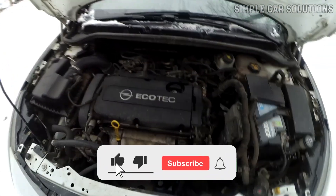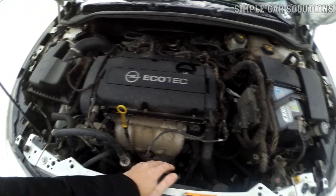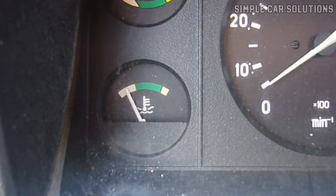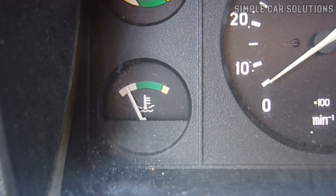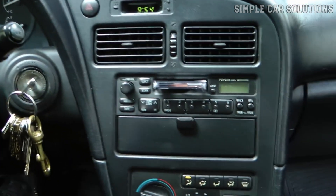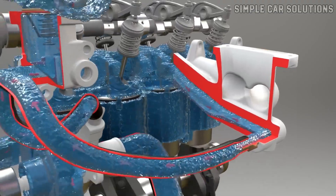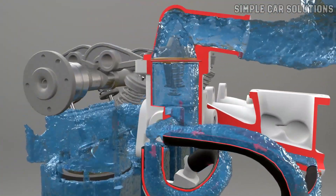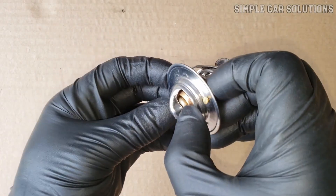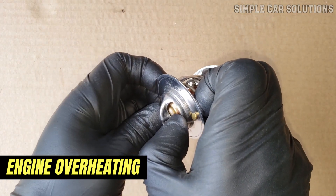The thermostat's ability to stay closed when the engine is cold is particularly important in colder weather, as it helps the engine warm up efficiently. If the weather is extremely cold and the thermostat is stuck open, the vehicle may never warm up properly, leading to poor performance — and the heater often won't work effectively. The thermostat's job is simple but crucial: it helps the engine warm up quickly and maintain the correct operating temperature. The most common symptom of a bad thermostat is that it gets stuck closed, causing the engine to overheat.